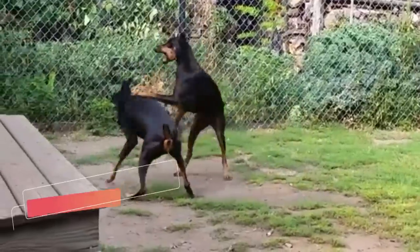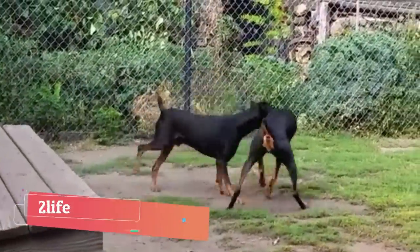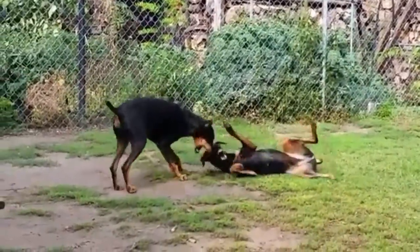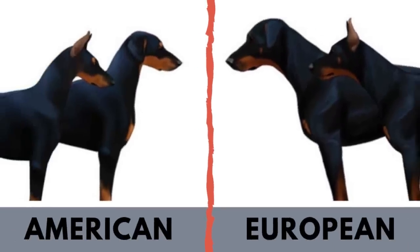First of all, let's talk about what American and European Doberman actually are. European Dobermans are all the Dobermans bred accordingly to the international standard. The first Dobermans were bred in Germany, and European Dobermans are dogs bred accordingly to that standard. On the other hand, the American Doberman is a Doberman bred specifically to the AKC standard, which is different from the standard of Doberman in the rest of the world.